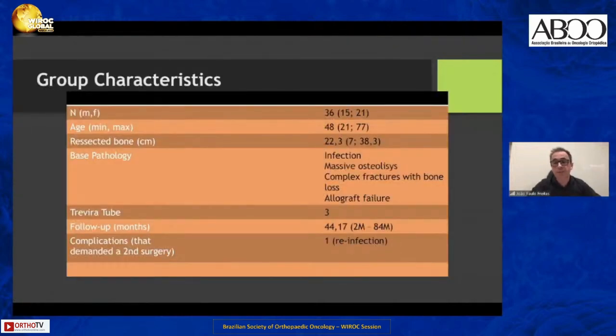Our group of 36 patients: 15 men, 21 women, with an average age of 48 years old, an average of 22.3 centimeters of bone resected. Their baseline pathology ranged from infection to massive osteolysis, complex fractures, bone loss, and allograft failure. We only had one case that demanded a second surgery for a reinfection.